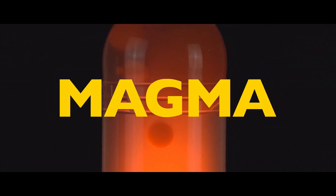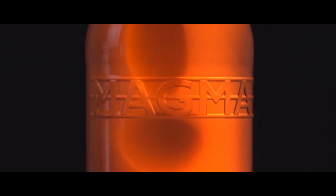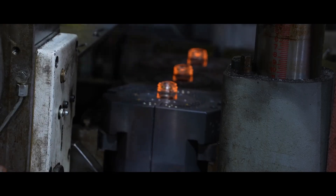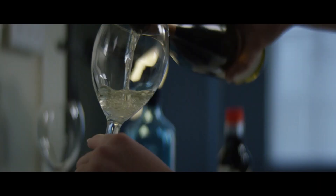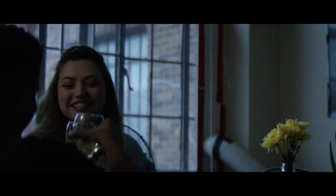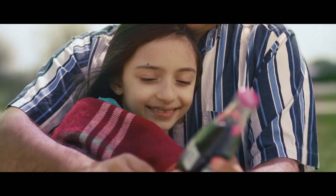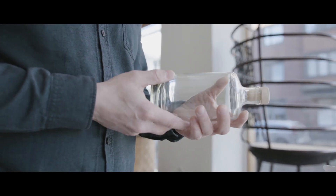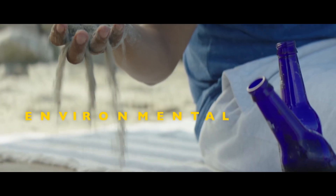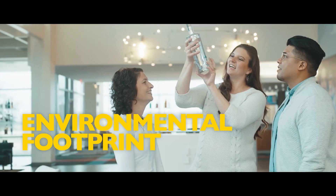And here is where MAGMA, our revolutionary, flexible, modular glass production system comes in. MAGMA will complement and optimize our production network, enter fragmented, emerging, and new markets by deploying new capacity in smaller increments, fast and cost-efficiently, and reduce OI's environmental footprint and that of our customers.